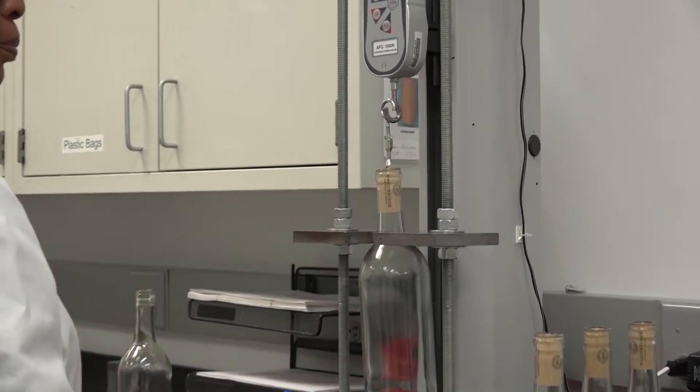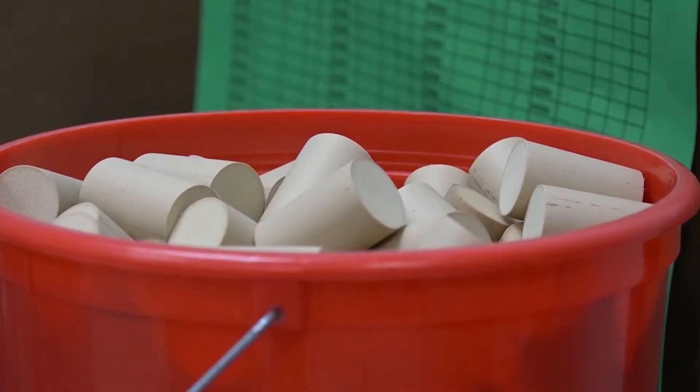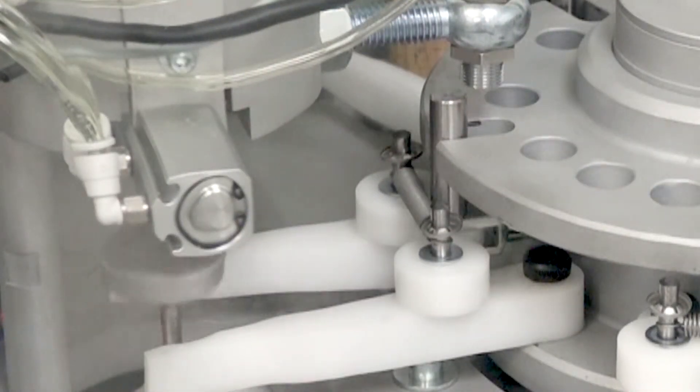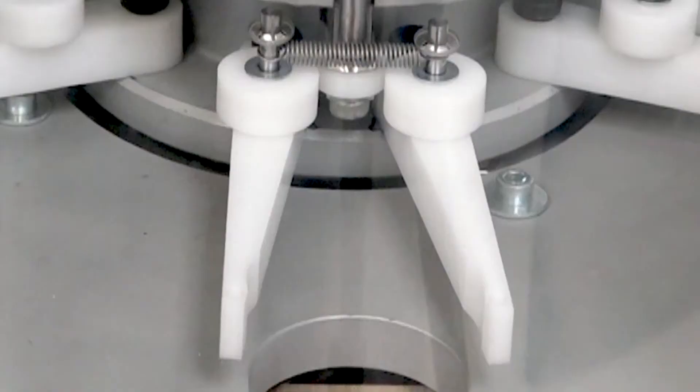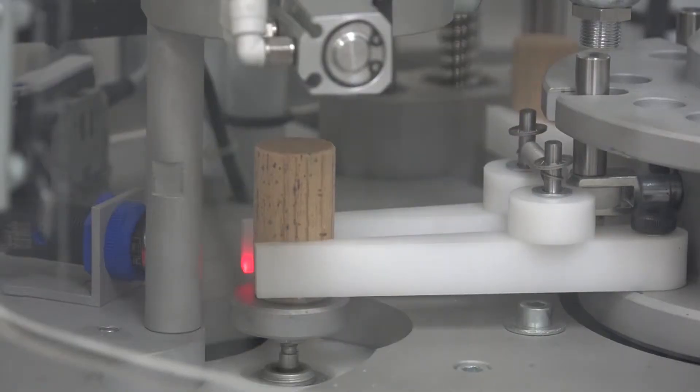We maintain very tight control of all cork dimensions. This automated gauge measures diameter, cut length, weight, density, and can even do moisture. This was a continuous improvement idea — it allows our technicians to focus on other tasks while the gauge is measuring for them.